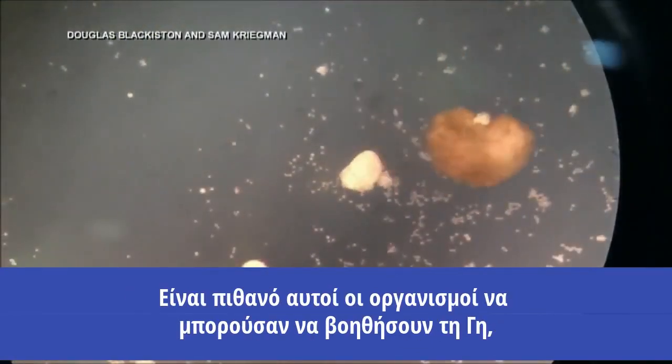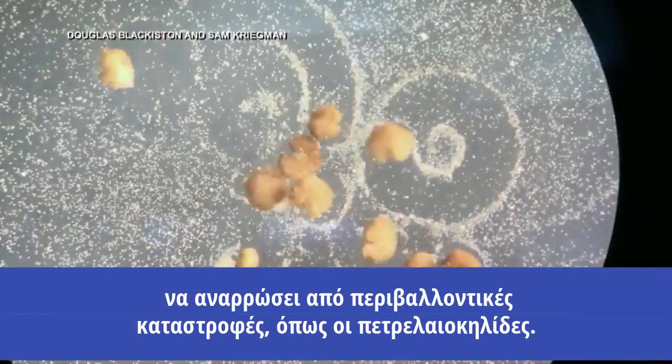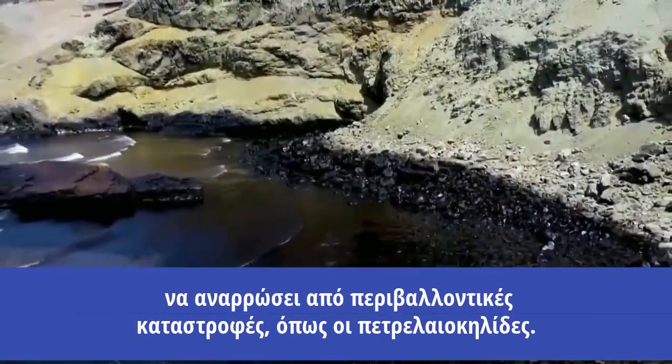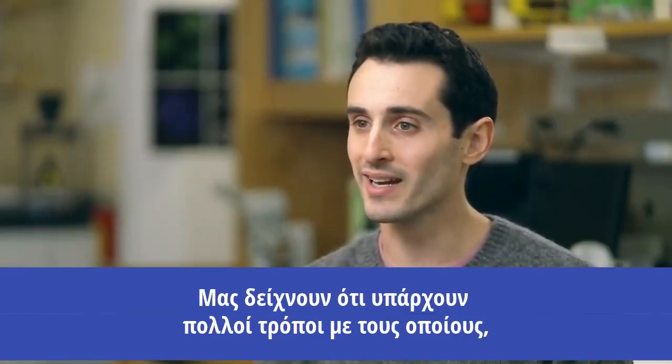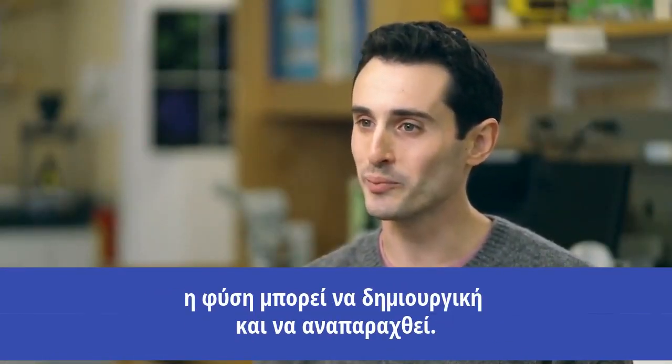It's possible these organisms could even help the earth recover from environmental disasters like oil spills. It shows us that there are many kinds of ways that nature can be creative and reproduce itself.